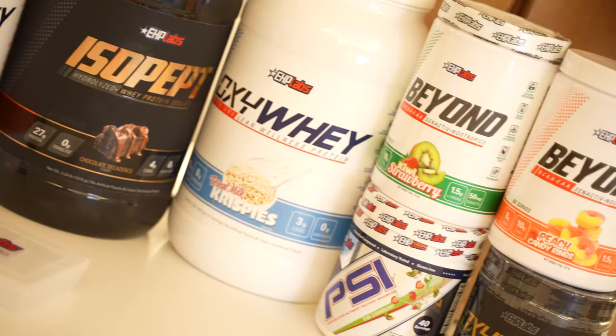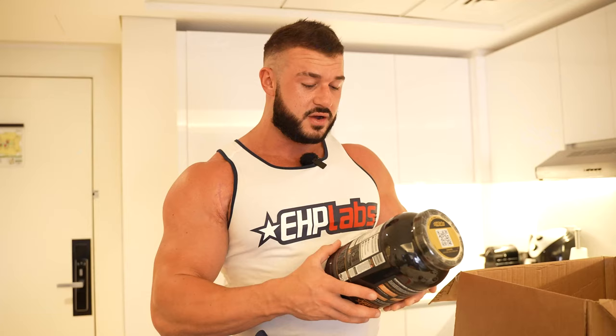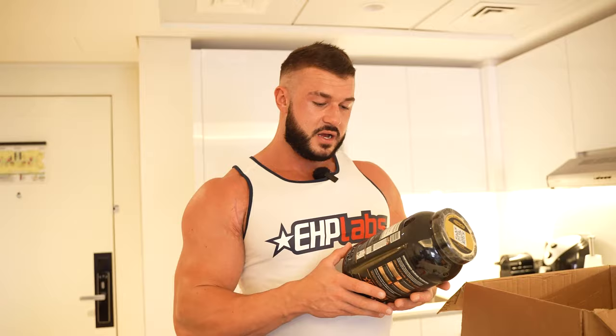So let's just look at the IsoPept — it's a hydrolyzed whey protein. It also has a lot of anti-bloat properties, digestive enzymes, and cortisol hormone blockers. So ashwagandha, KSM-66, and a full B vitamin panel. It's not just protein powder — there's a lot more in it. So you're not going to get any of that bloat that some people get from lactose.